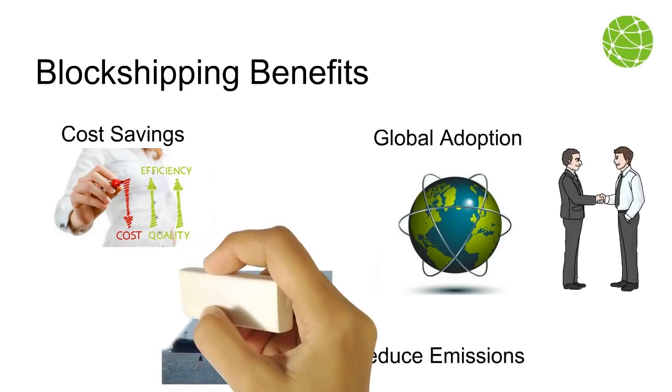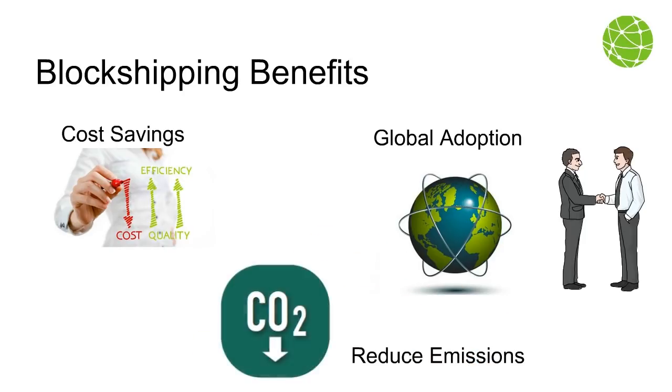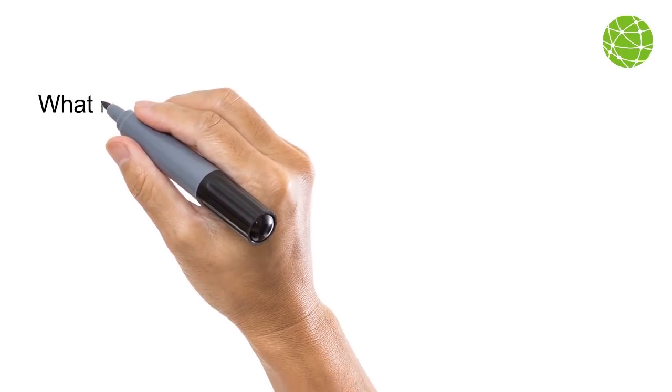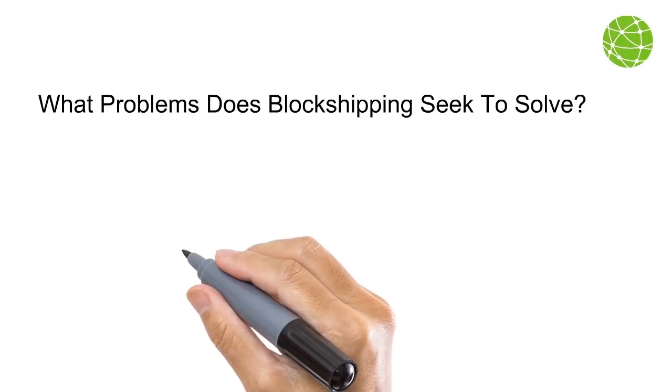The GSCP platform is expected to reduce global CO2 emissions by at least 4.6 million tons yearly.